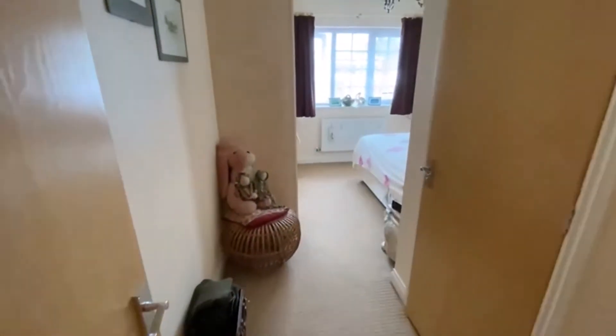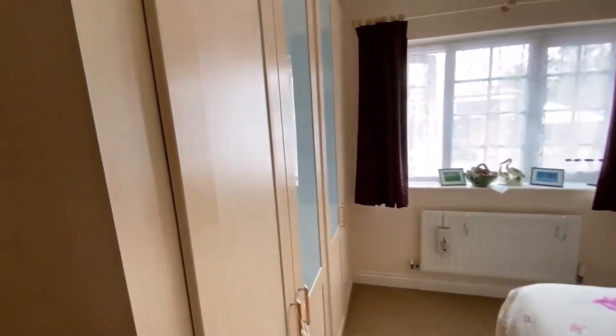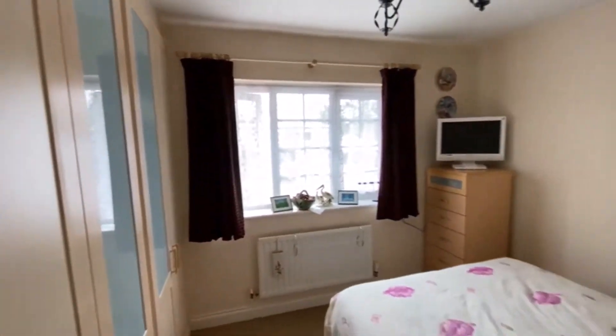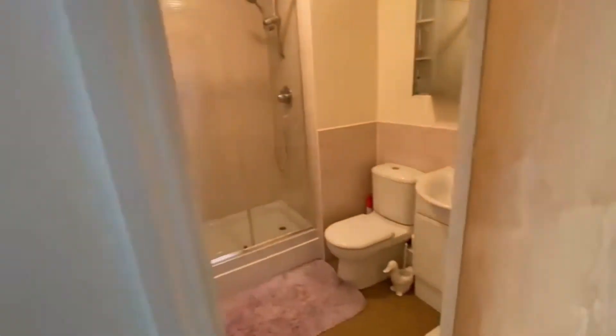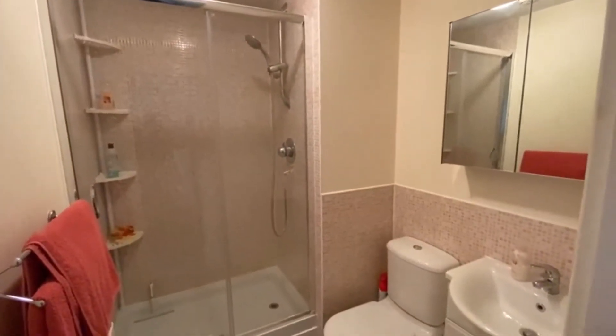Last but not least, the master bedroom comes with a range of fitted wardrobes and space for a double bed. Then we have the ensuite shower room, which is a good size as well.